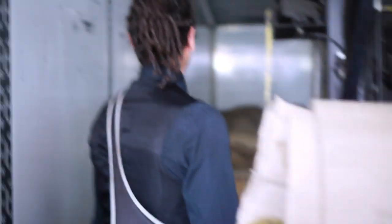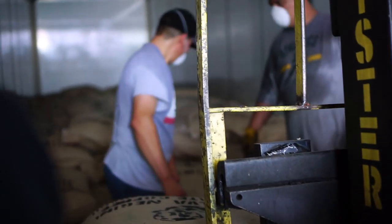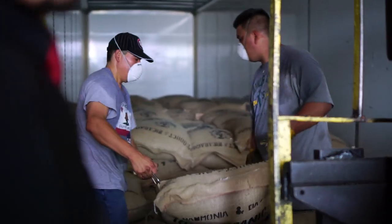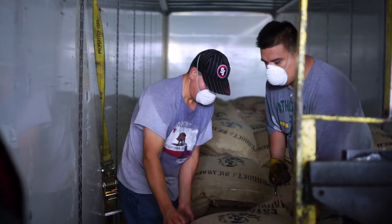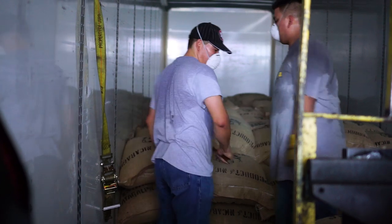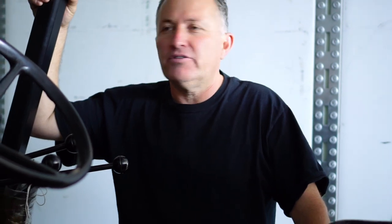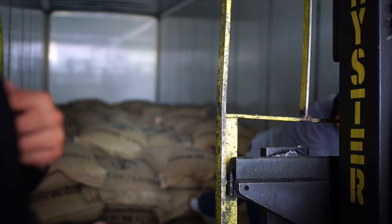The way they load up the trucks — you do it without hooks, you can't throw this much coffee. These guys are averaging almost 1,500 bags a day. Looks a lot easier than what we do.